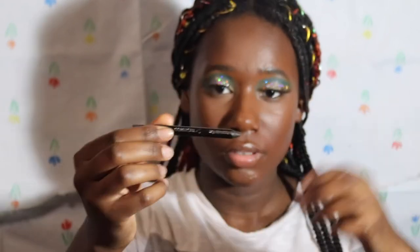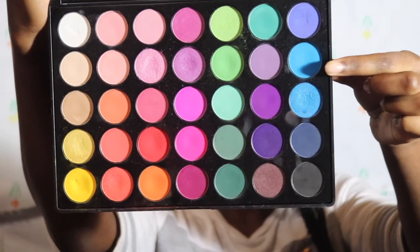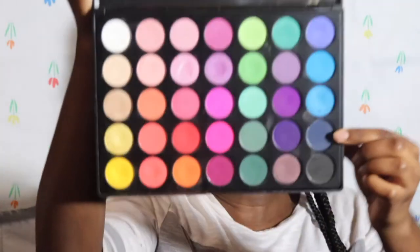I take this brown shade on the same brush, dip it in, and start contouring my face. I'm also going to take this Cover Girl liquid liner and line my waterline with it. Then I use an ELF brush with a little bit of the dark blue shade from the same palette.